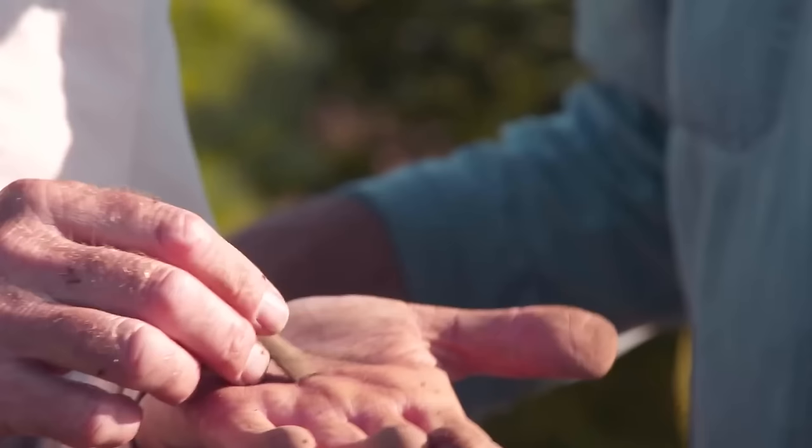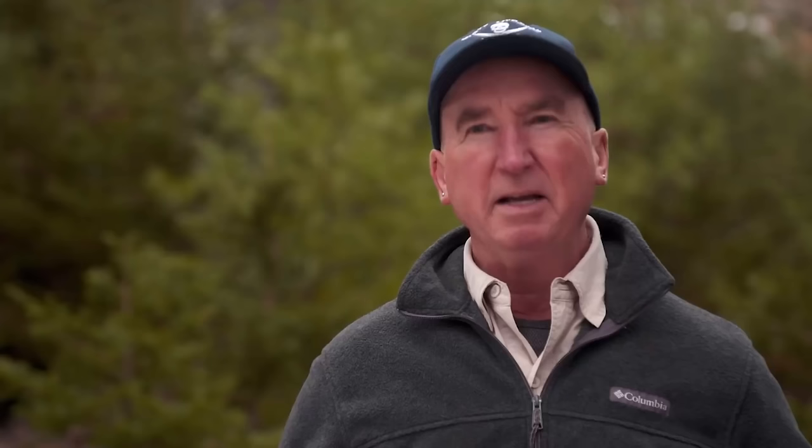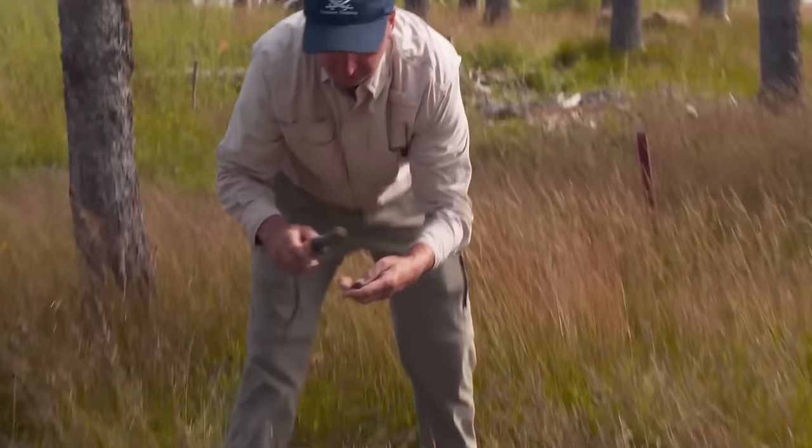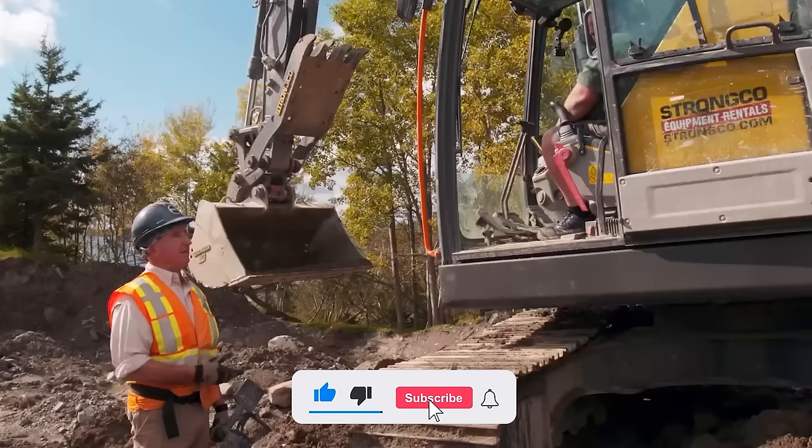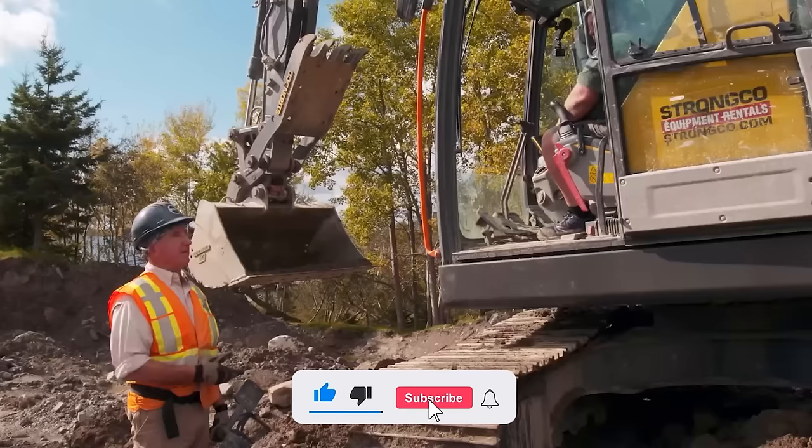As we wrap up our adventure on Oak Island, reflect on the excitement of discovering artifacts like the Knights Templar Cross and the mysterious Lead Cross. Did these ancient manuscripts and intriguing structures pique your interest? Let us know in the comments below and don't forget to subscribe for more thrilling expeditions!